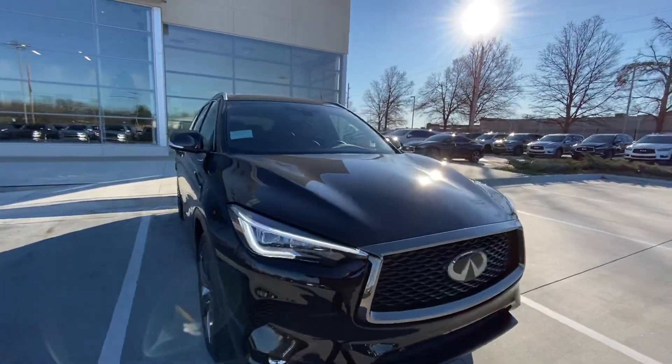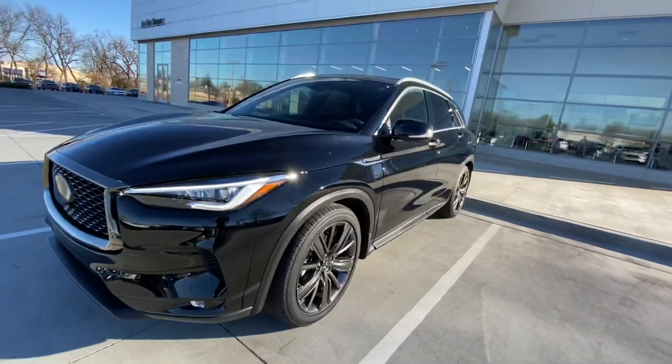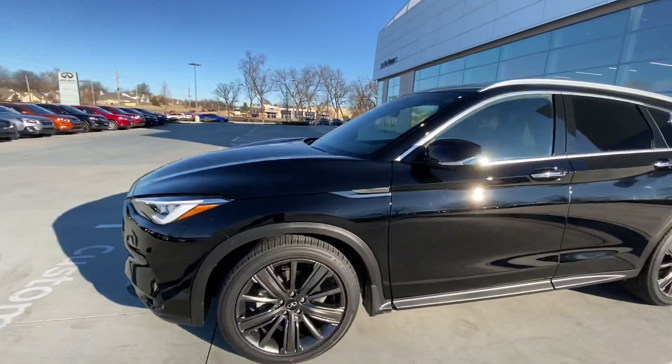So, of course, for the last year, 2019, the QX50 was completely redesigned from bottom to top. So it is a new platform.